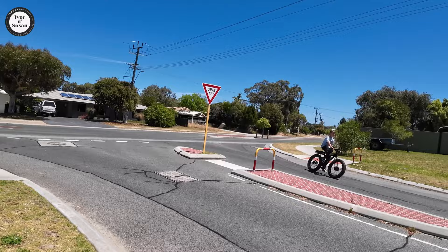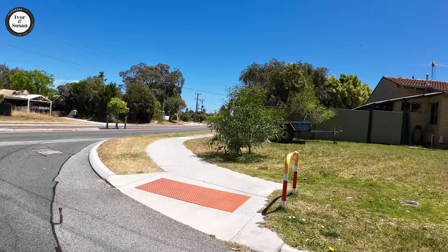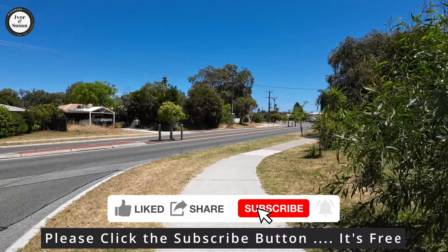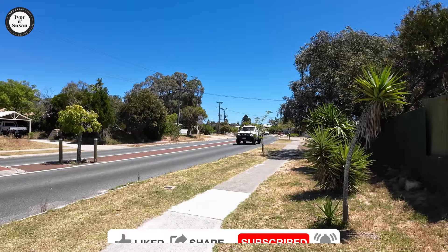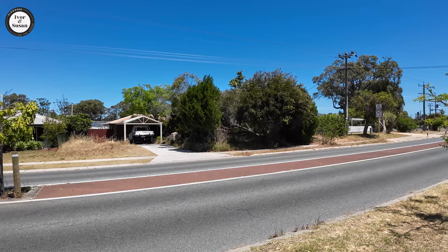This is just the road in front of the shopping centre, called Warburton Road or Avenue. There are fairly old houses over here — dates back to the 1970s, the suburb.